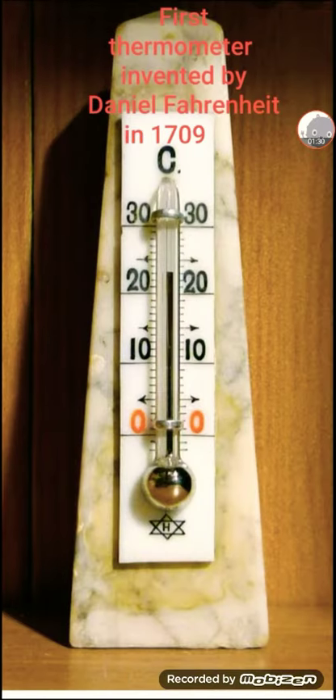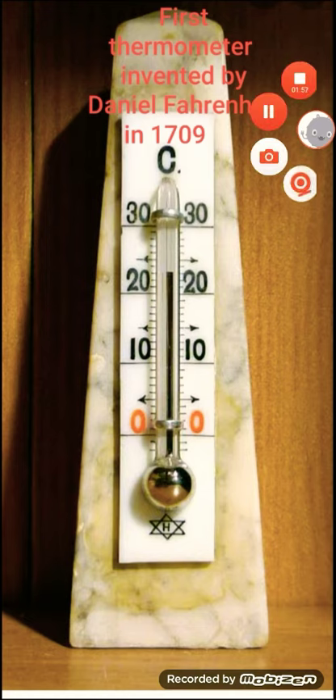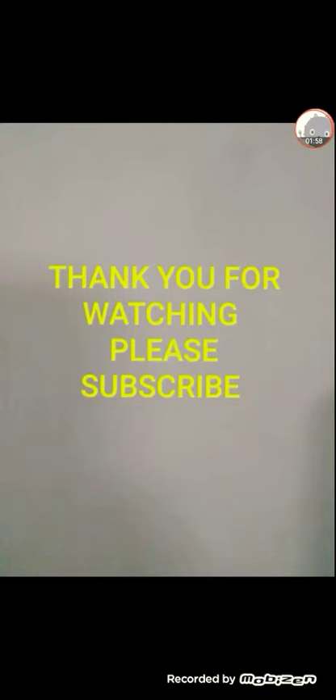When the thermometer is placed in the armpit of a sick person, due to the body heat of that person, the mercury will expand and go to the top of the thermometer. By reading that level, we can tell whether the person is sick or healthy. Thank you and have a nice day.